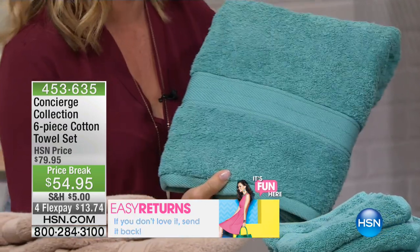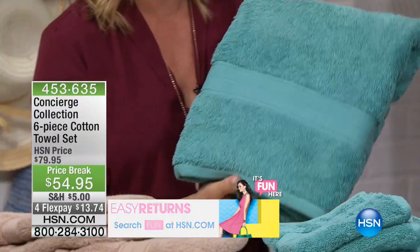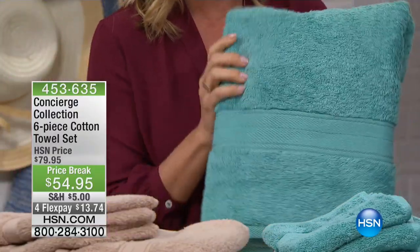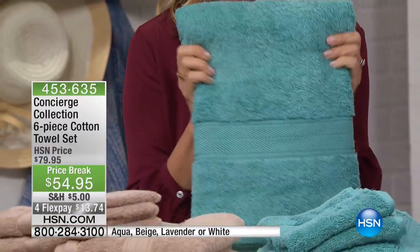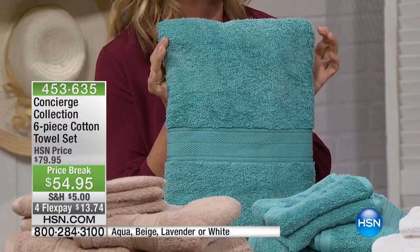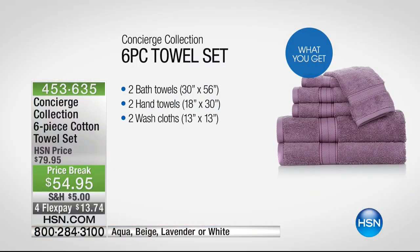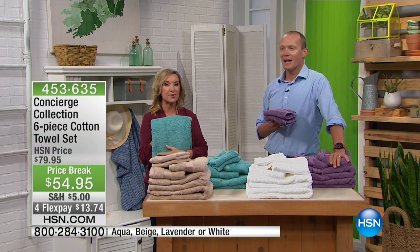Great towels — so much matters with the quality. You want the best you can afford. You're getting two oversized bath towels — they're 30 by 56, whereas the standard size is 27 by 52, so they're wider and longer than a standard towel. Two hand towels and two washcloths. Everything you need to set up that bath.